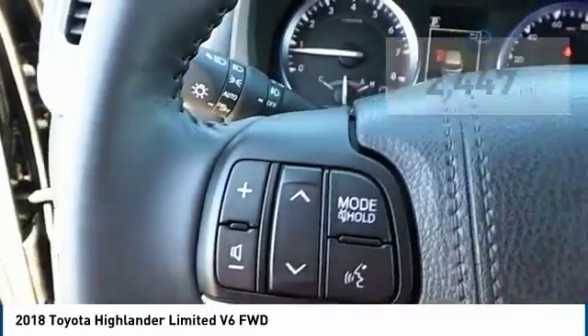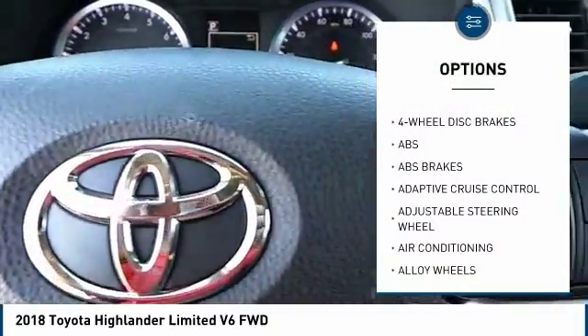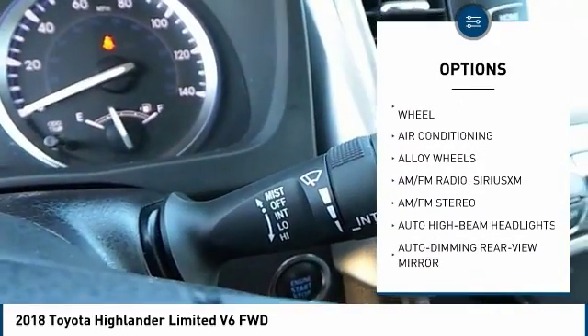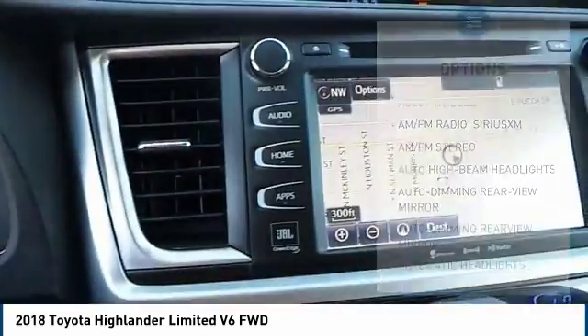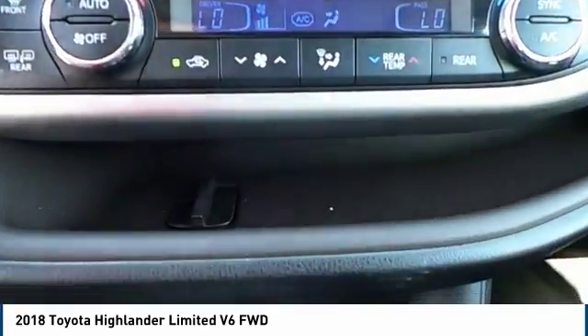Here are some of this vehicle's great options: power passenger seat, anti-lock braking system, steering wheel audio controls, lane departure warning, keyless entry, stability control, traction control, navigation system, backup camera, and power lift gate.